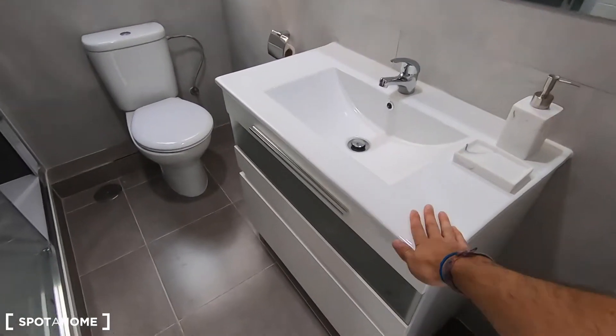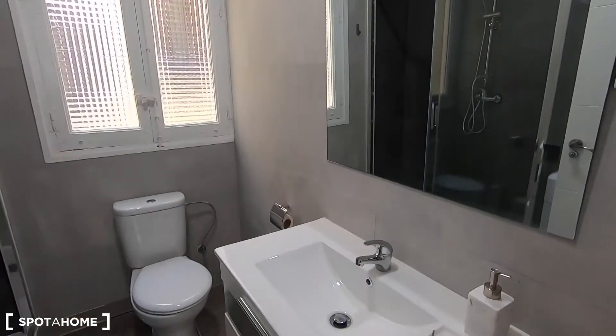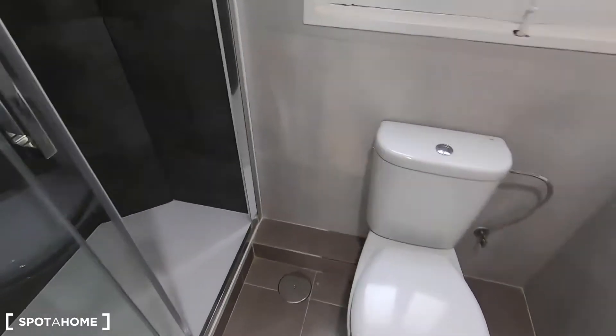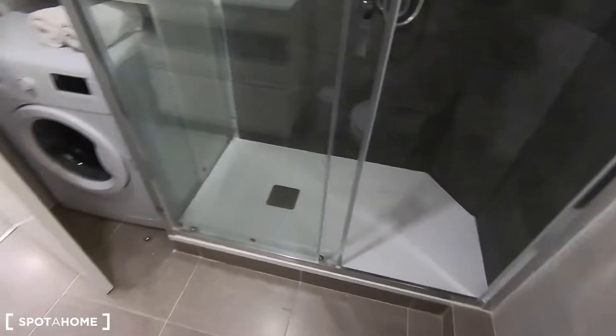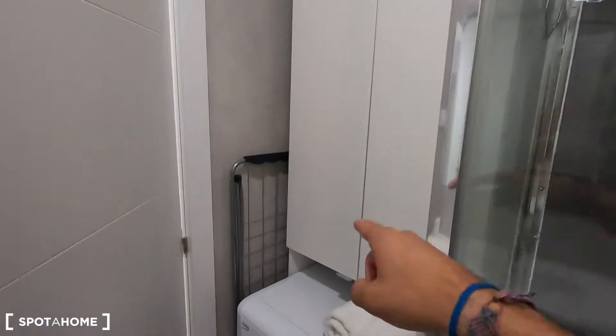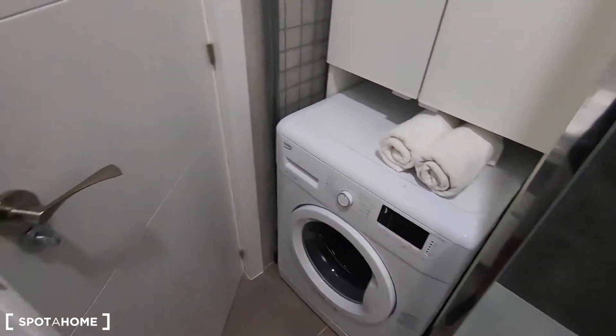Now let's see the complete bathroom. It's newly refurbished with your sink — you have storage behind the sink to put toilet paper, the hair dryer, and these kinds of things. You also have the toilet and the shower. In this corner you can find more storage to keep cleaning products and your washing machine.